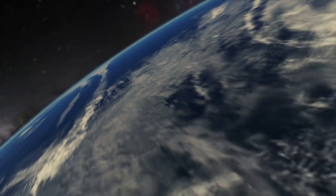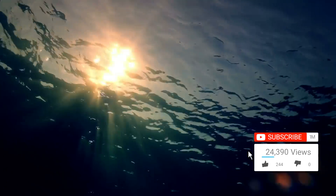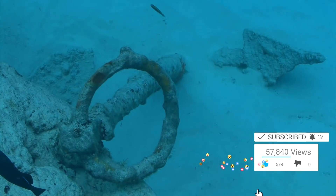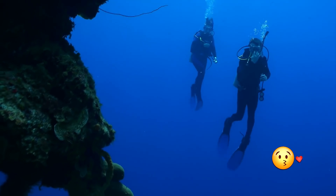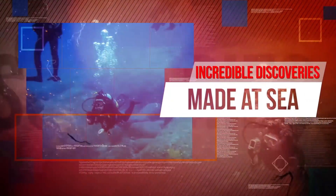It's hard to believe that even in 2018, less than 5% of our oceans have been explored, which makes you wonder what's still lying out there waiting for us to find. Every year we're discovering new and intriguing sea life, lost artefacts and treasures from years gone by. Let's take a dive and see what incredible discoveries have been made at sea.